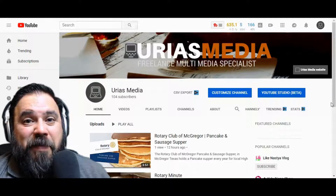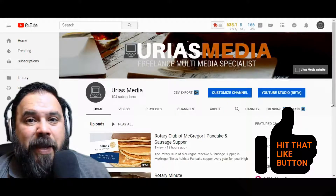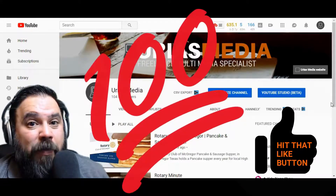Hey everybody, thanks for stopping by and checking out my channel Urias Media. I'm Javier and today I'm making my 100 subscribers video.